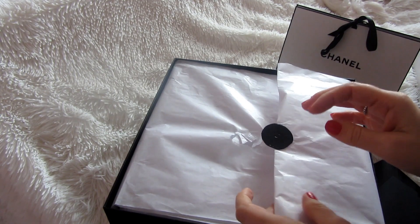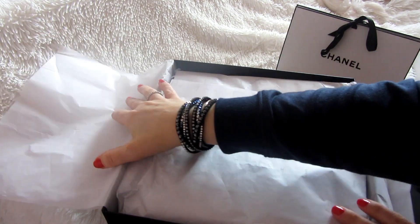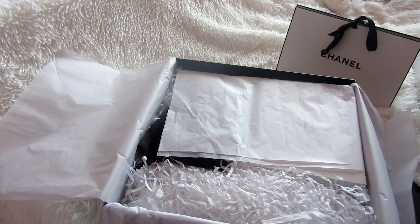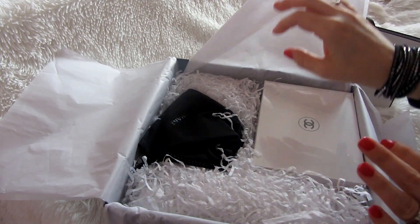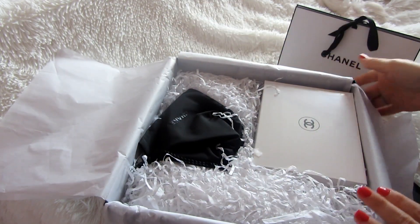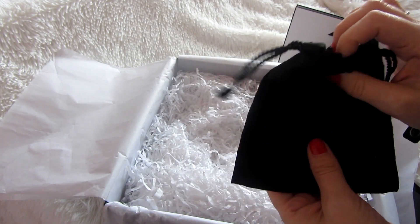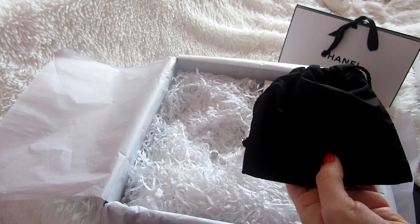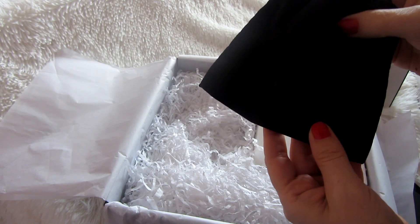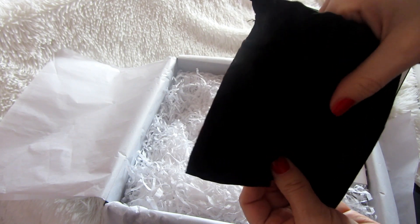I've been waiting a while to open this, but I wanted to show you guys what I got for my 40th birthday. I have a few items from Chanel and Louis Vuitton I'd really like to show you. And again, this is not a bragging video, so please spare the silly comments. I love watching these videos on YouTube. If you don't like this type of video, you can exit, but for those who enjoy — welcome, let's see what they sent us!